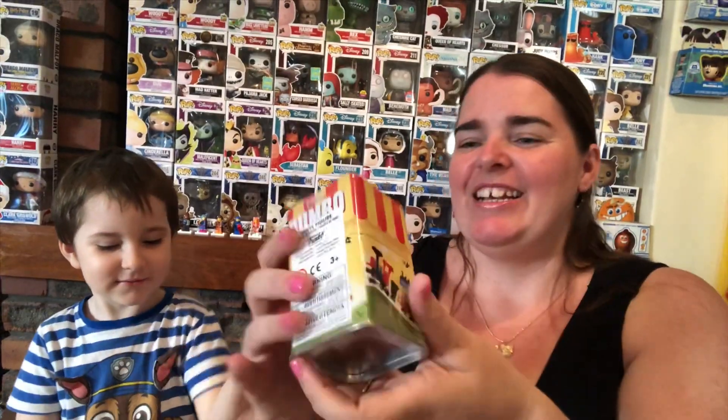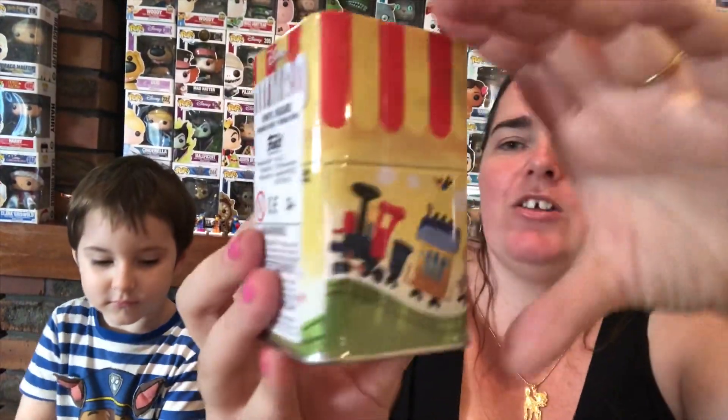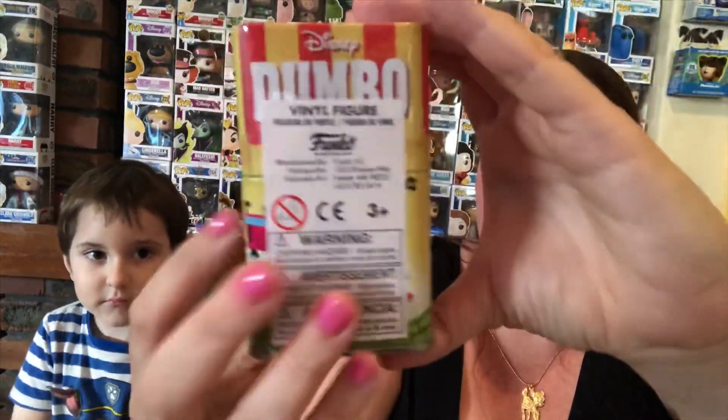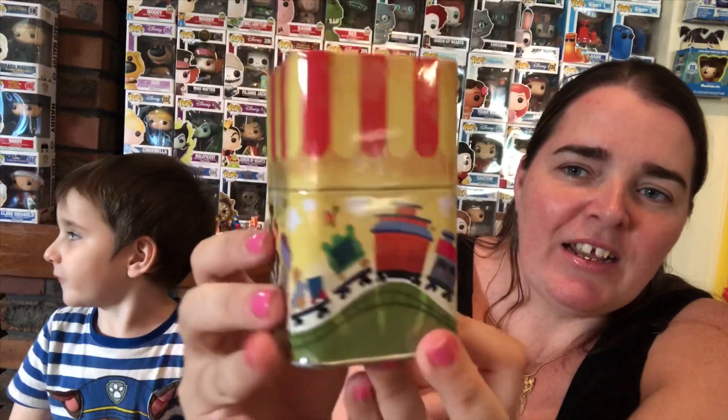Next one, Mark. Mark's going for the mystery tin. I'll show you the tin first — I love these little tins. We display our little minifig or mystery mini on top of the tin. It's a little circus train with Dumbo on the top. So who do you think is inside? Maybe it's Dumbo!